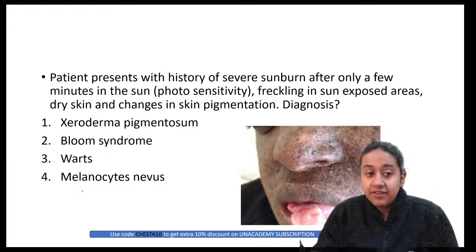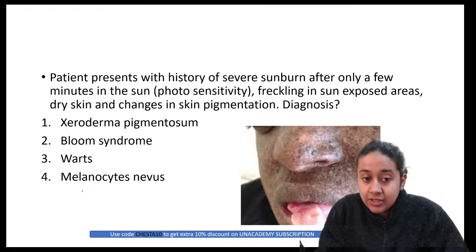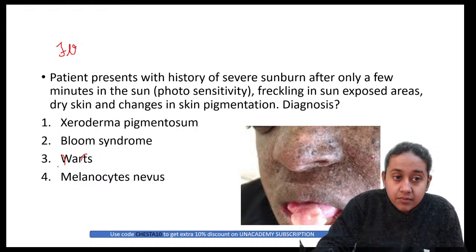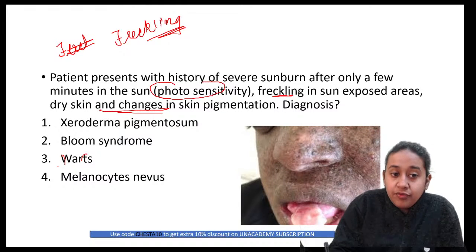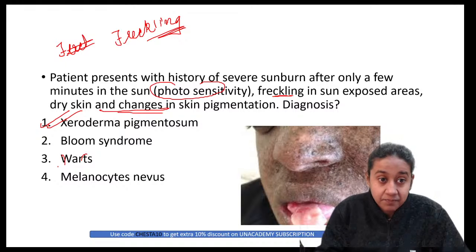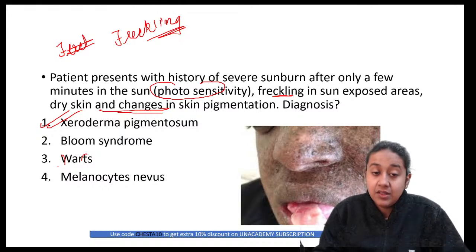A patient presents with history of severe burn after only a few minutes in the sun, freckling in sun-exposed areas, dry skin, and changes in skin pigmentation. The diagnosis is xeroderma pigmentosum — a classical example of nucleotide excision repair defect, presenting with freckling, cutaneous malignancies, and changes in skin texture.